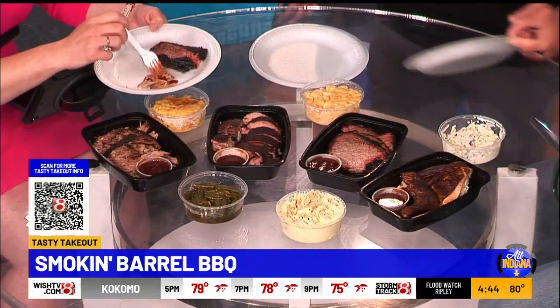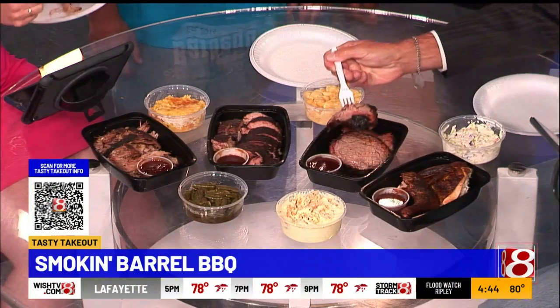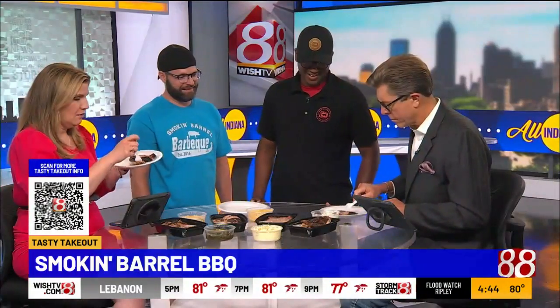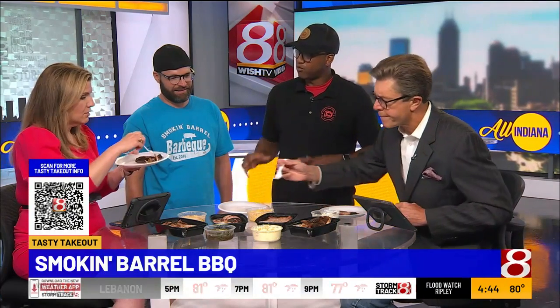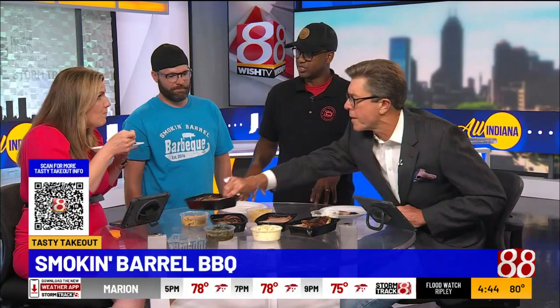People will drive me crazy if I don't have enough brisket and tell me to cook more — I just can't keep up with it. Well, that's a good problem to have. You're located on the Far East Side, and your hours are Thursday through Friday from 11 to 7, Saturday from 11 to 6.